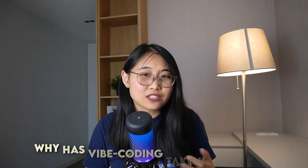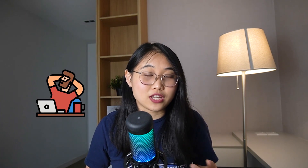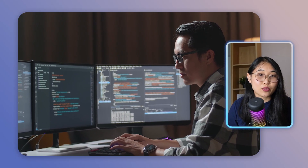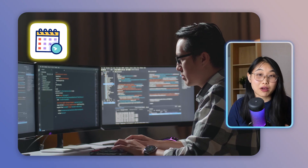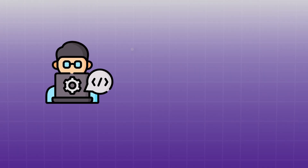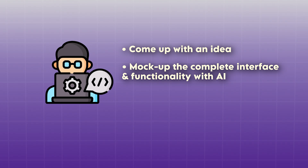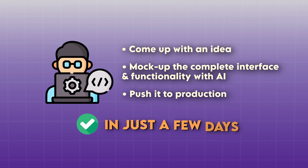You might be wondering why Vibe Coding has taken the world by storm. It's because even experienced software engineers are choosing to Vibe Code instead of manually typing every line. For years, it was accepted that end-to-end applications would take weeks or months to build. But nowadays, programmers can come up with an idea, build the complete interface and functionality with AI, and push it to production in just a few days.